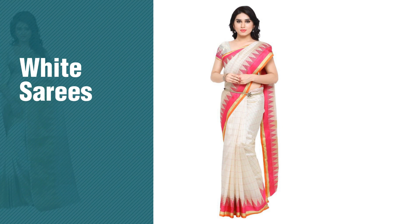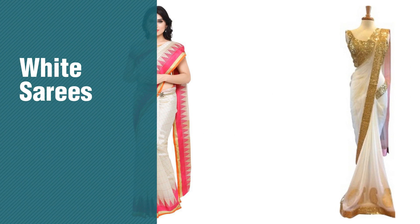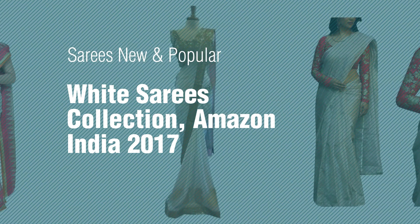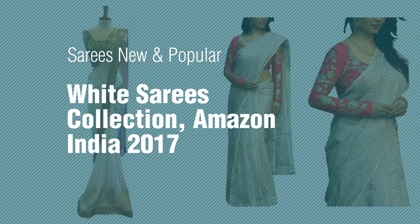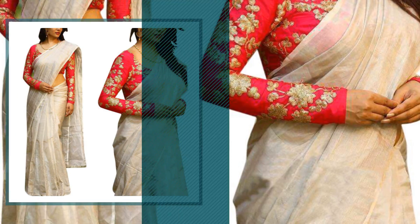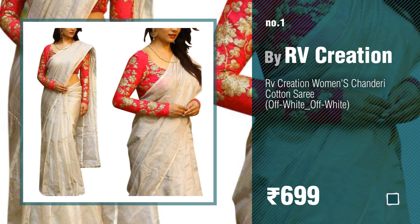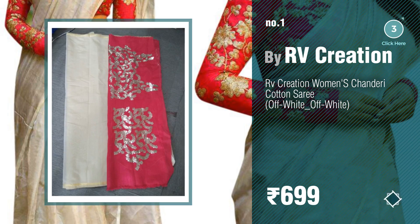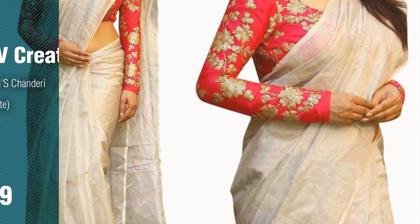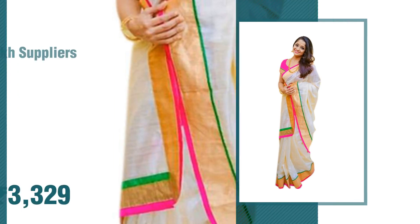If you're looking for white saris, here's a collection you've got to see — a new and popular white saris collection on Amazon. Number one: most popular, by RV Creation. Number two: by Pramuk Suppliers.